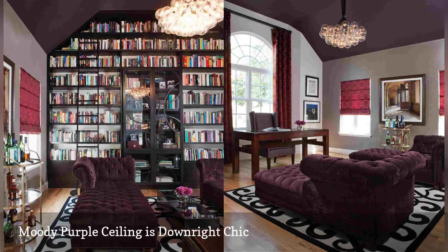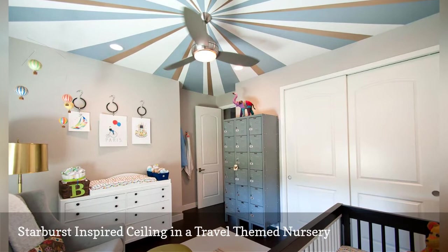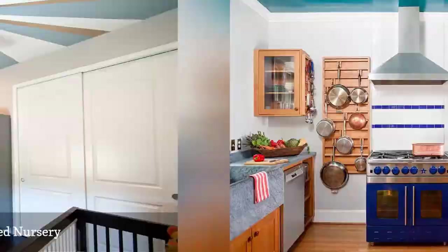This starburst-inspired ceiling in a travel-themed nursery is by Red Egg Design Group, based in Scottsdale, Arizona. The neutral gray walls allow the fifth wall to shine, and at the center of the design is a brushed chrome ceiling fan with a retro vibe.